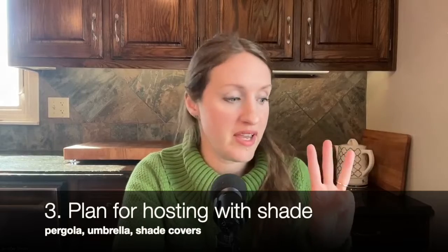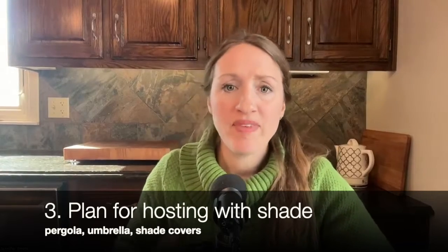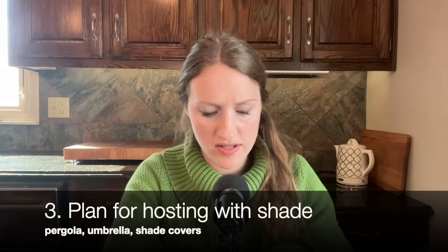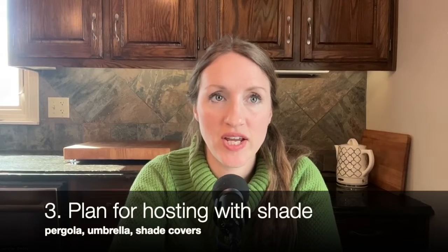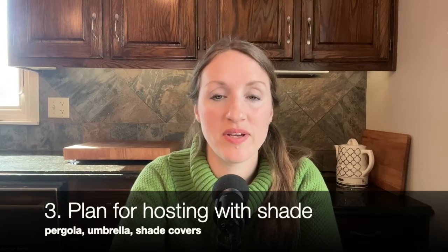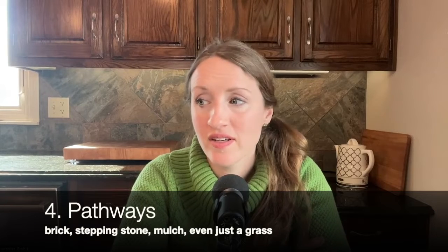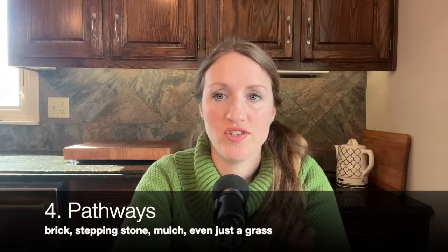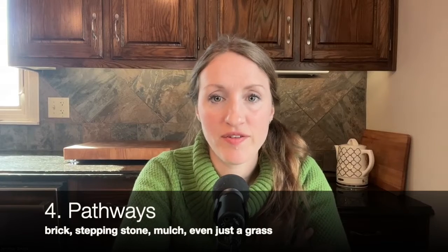Number three: plan for hosting and seating areas with shade. I love having people over to see the garden, but if it's so hot and sunny that they can't enjoy it, there's no point. I just bought a shade cover for my back patio, and we have a pergola we can sit under. Number four: pathways are so important for a garden. If your garden is lacking a pathway, simply adding one will add so much. Planning for pathways in the beginning will help because you're going to want to set other things around those pathways.